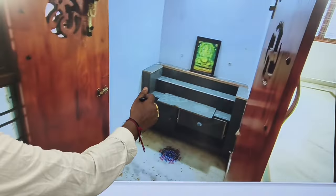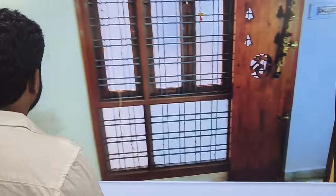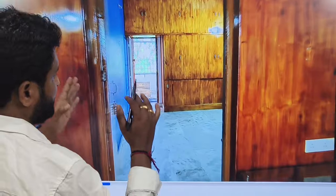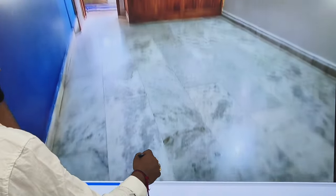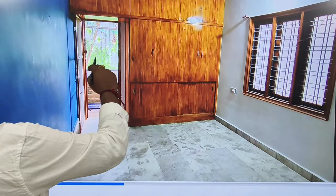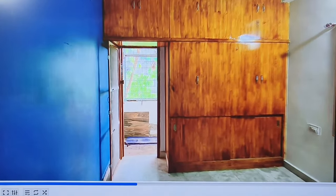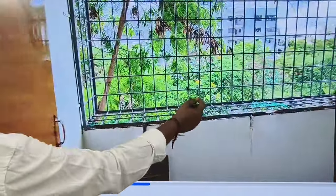Here is a Pooja room. Here is a TV unit with full quality cupboards. Here is the children's bedroom. In the children's bedroom we have a window. Here is the common area.